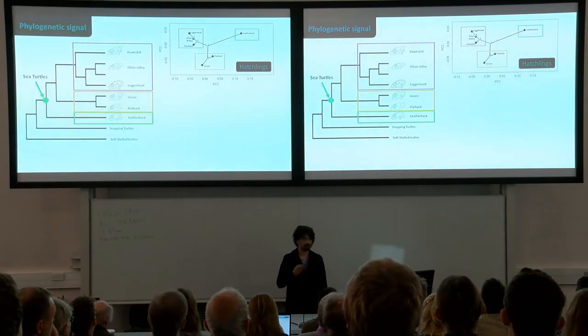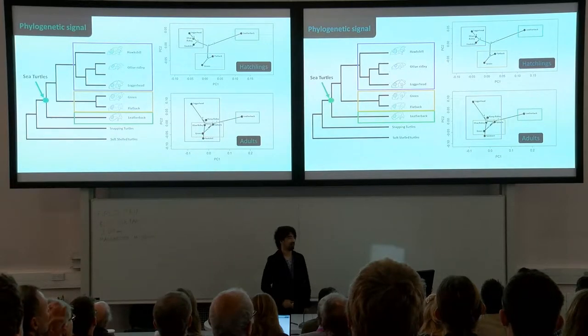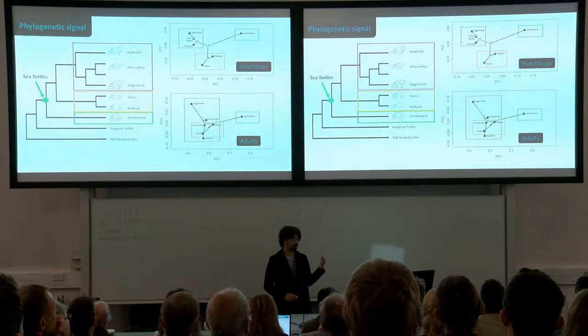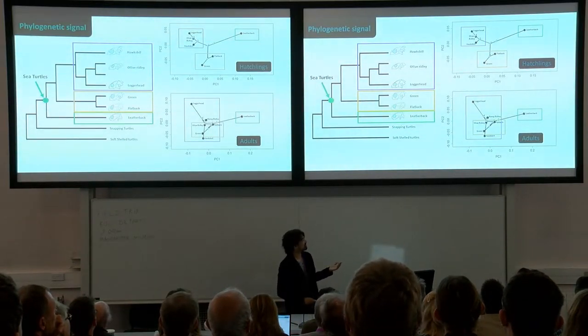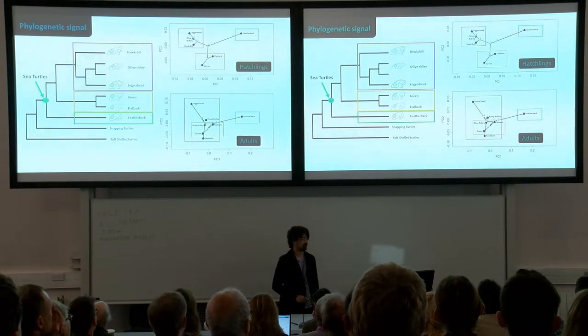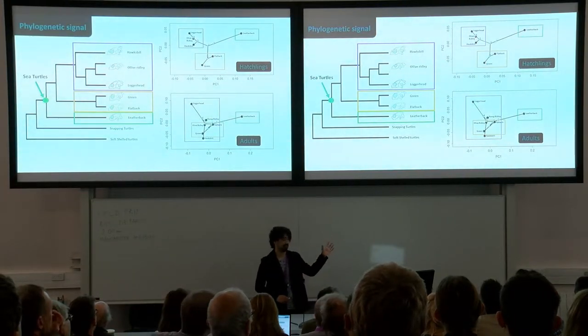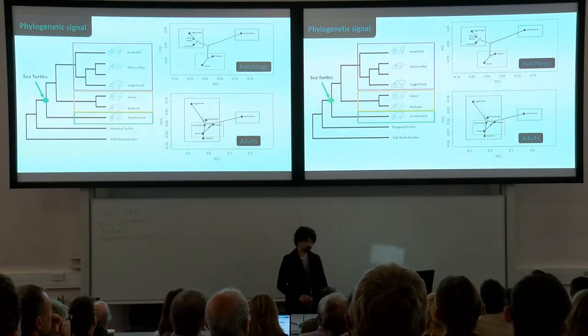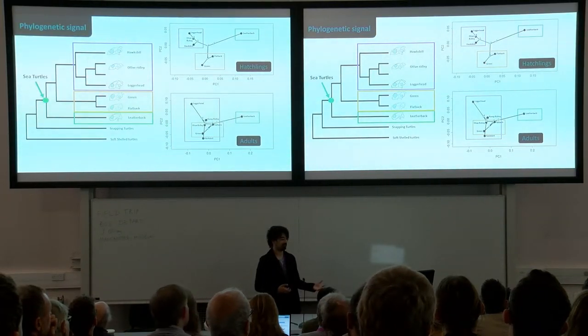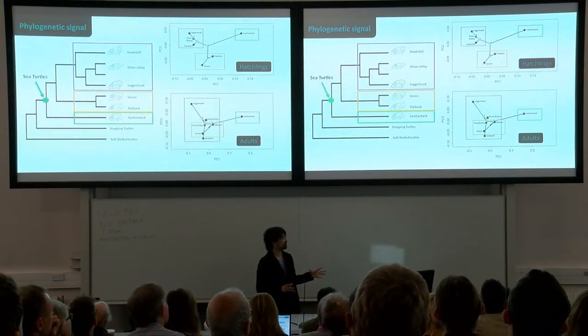But when you go to adults, it's a complete mess. The phylogenetic signal is significantly reduced. You can see closely related species like the loggerhead and the ridley sea turtles very far apart, and very distantly related species like the green and hawksbill very close together. So phylogenetic signal does not seem to be strong in adults, and phylogeny is not really explaining the skull shape in adults.